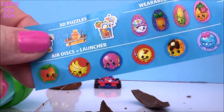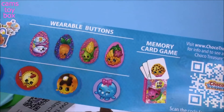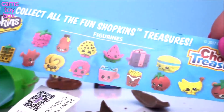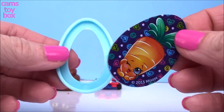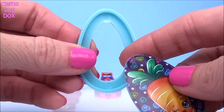You can get everything from these awesome 3D puzzles, air disc launchers, wearable buttons, a memory card game, or any one of these awesome figures. Check it out — we got one of those awesome wearable buttons! We got Wild Carrot on here, looking super pretty and colorful.